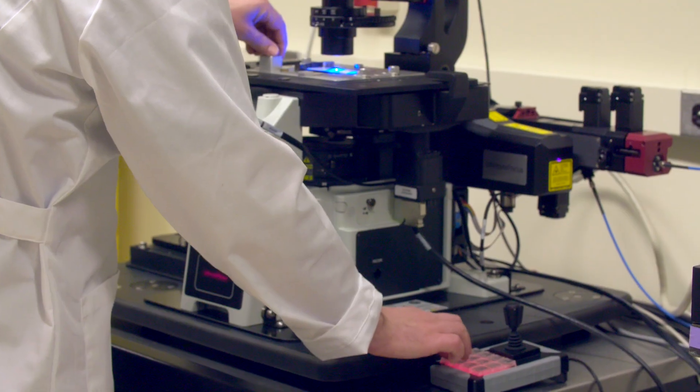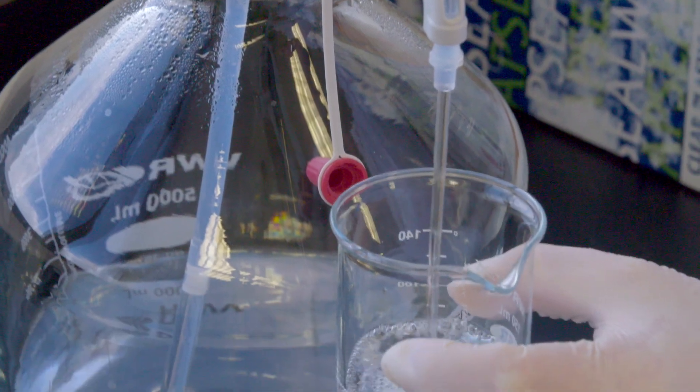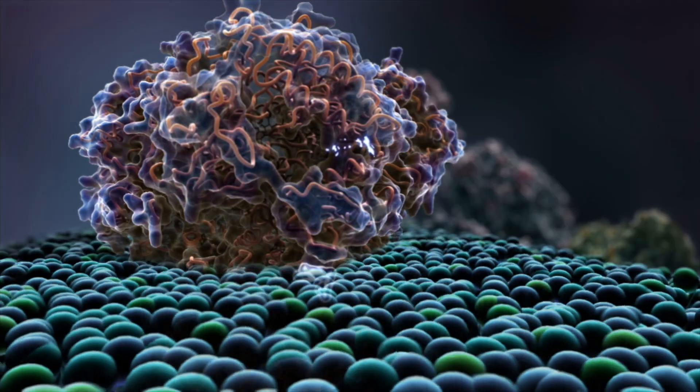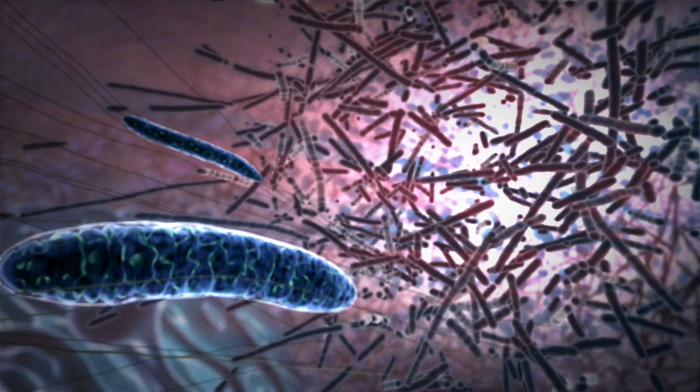For centuries, scientists have studied cells, and finally we're at the place where years and years of research all over the world have given us a really good sense of what the inside of the cell looks like, what the components are, and how they interact with each other.